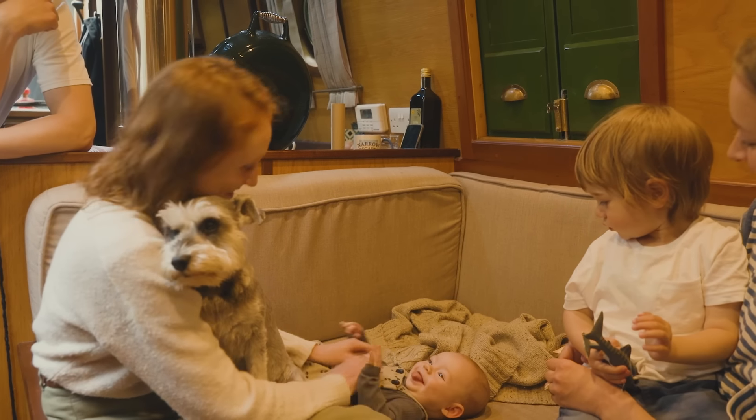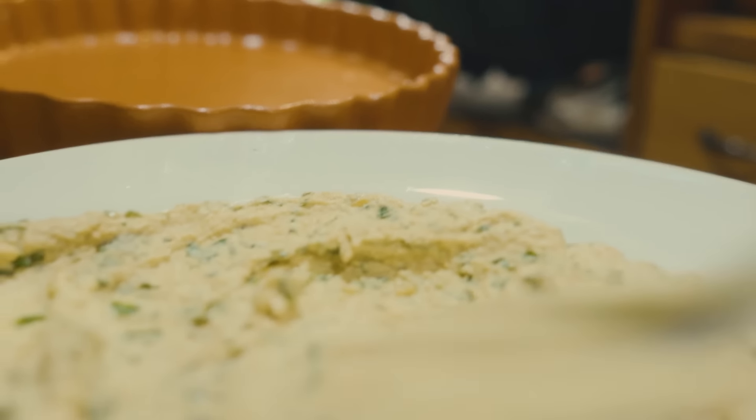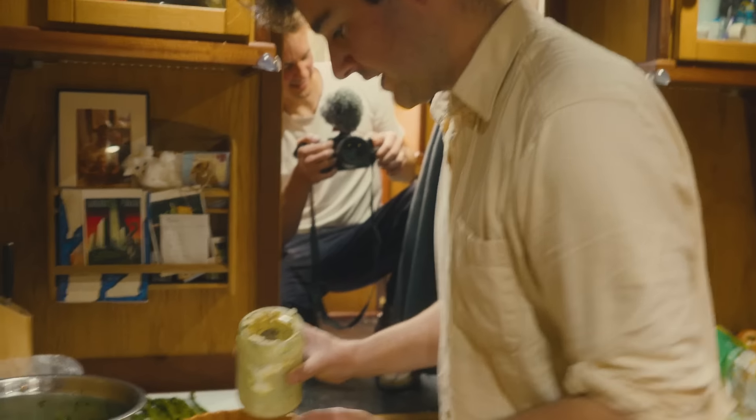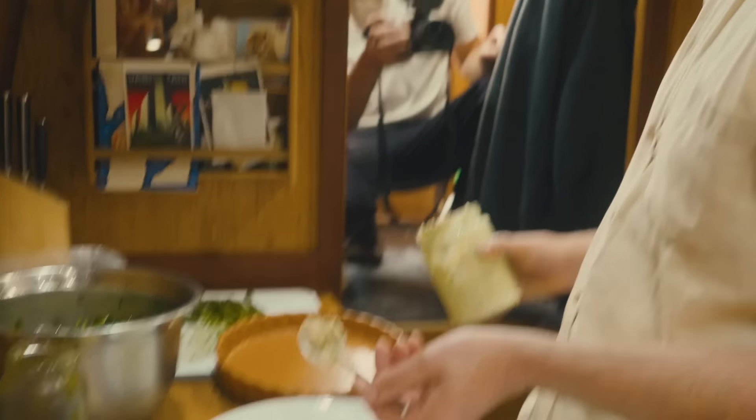This is a lovely little whipped tofu - whipped tofu with some wild garlic going through it. With the wild garlic kind of reaching the end of its vibrancy, so it's not that punchy, but it's really nice.